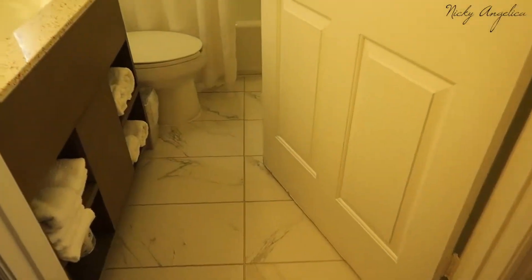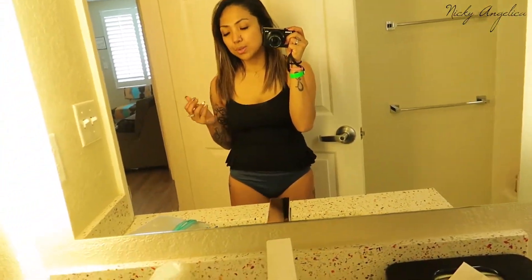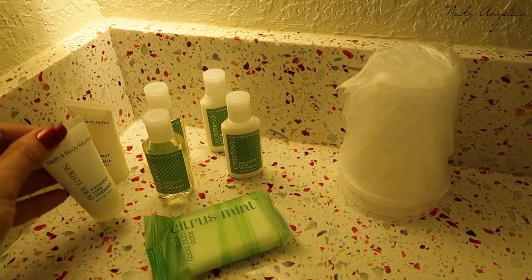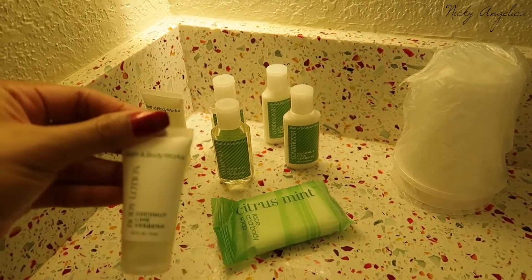To your right-hand side we have our full-size bathroom, so just going in here real quick — another good-sized mirror. If you guys are wondering, I am in my bathing suit because we're gonna go swimming in a little bit. Going over to the miniature-size stuff that hotels always come with, we have a bunch of Bath and Body Works products, which is amazing because I love Bath and Body Works.